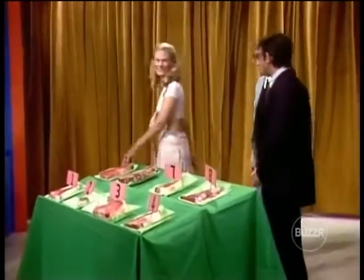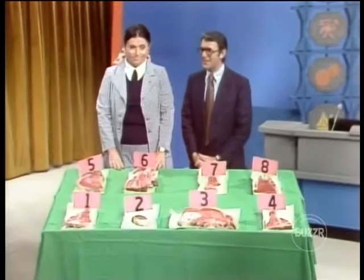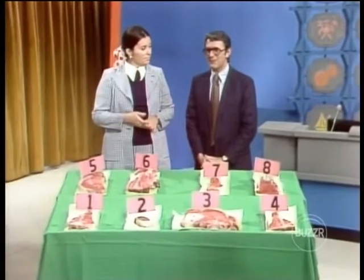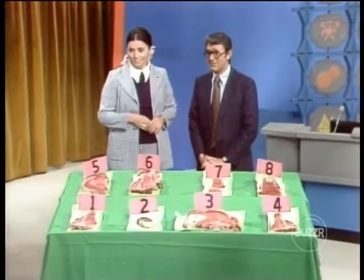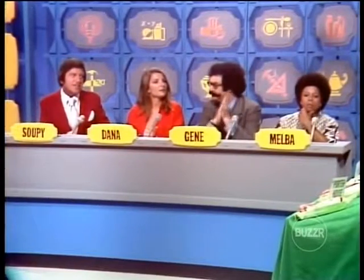Is that gorgeous? Thank you, Jennifer. Now then, there are eight different kinds of meat laid out here. And if you guessed right, I bet you didn't know there were that many, did you, Sue? These are all steaks — is that correct? All steaks.